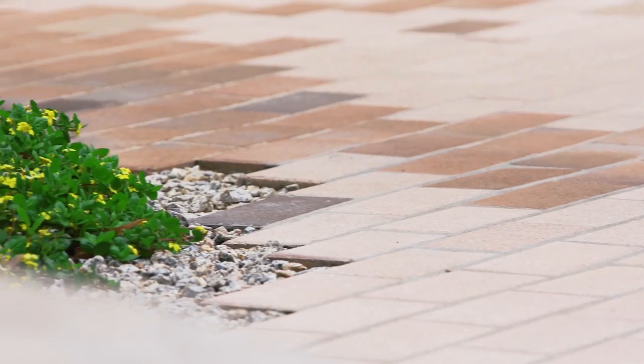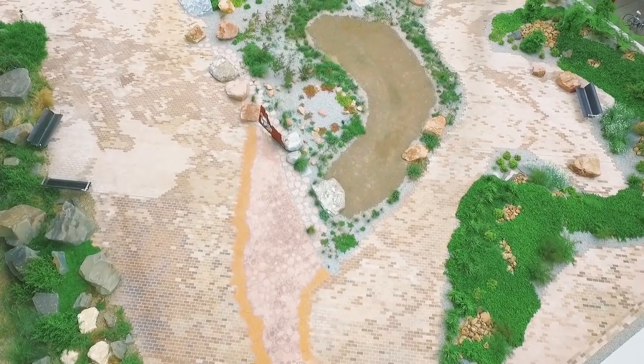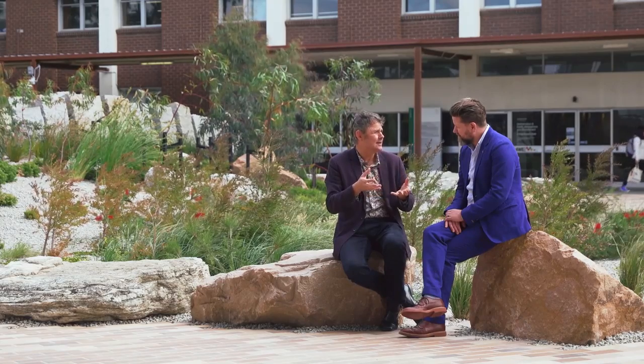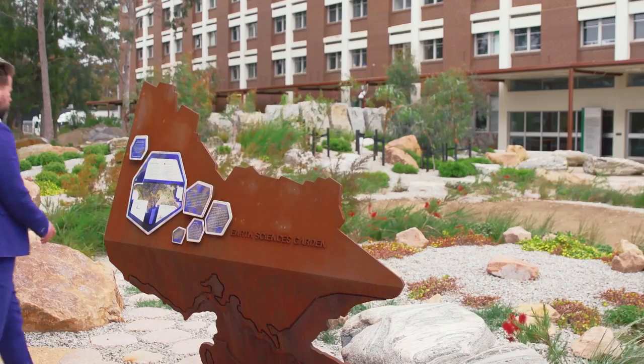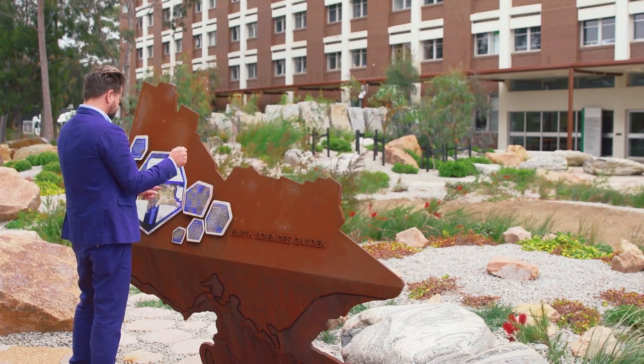So it's an abstract form of mapping. The paver colors really came out of finding a material that would represent a natural earth-toned approach. Part of the design is about the Clayton experience — the underlying clay was a really big feature of the early days of the university, so we wanted something that talked about the local condition of Clayton, and brick became a really obvious choice for that.